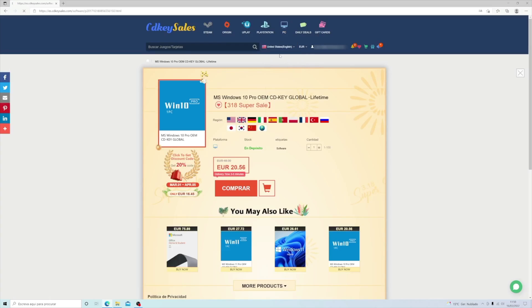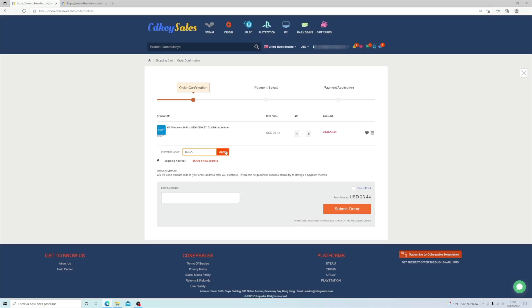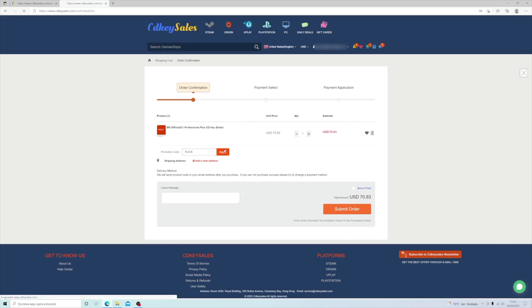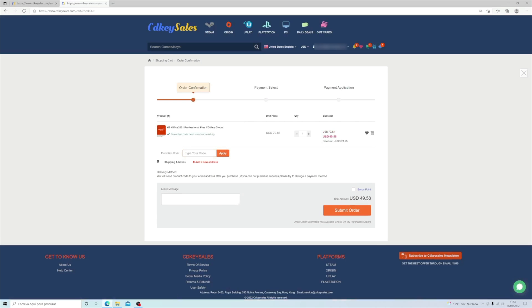Now, the sponsor of this video is CDKeySales.com, where we have seen how to purchase a Windows 10 or Windows 11 Pro key, or even Office 2021 for our needs. So if you are looking for a budget key, I will leave a link down below so that you can grab it with a discount code.